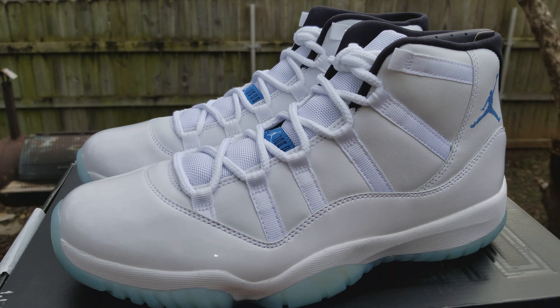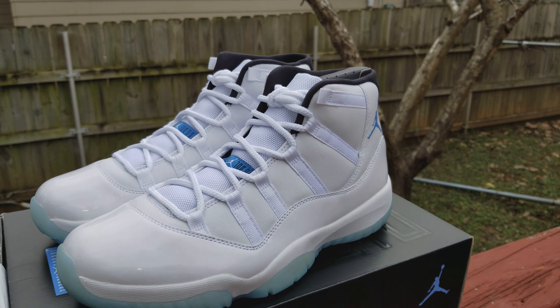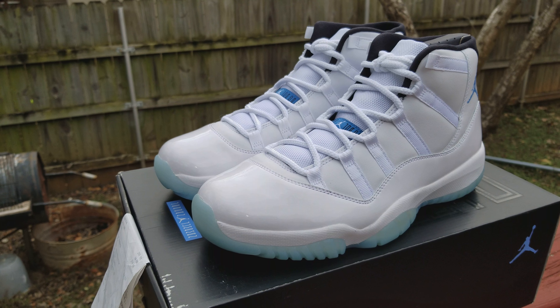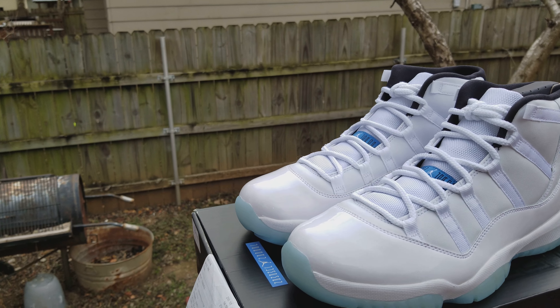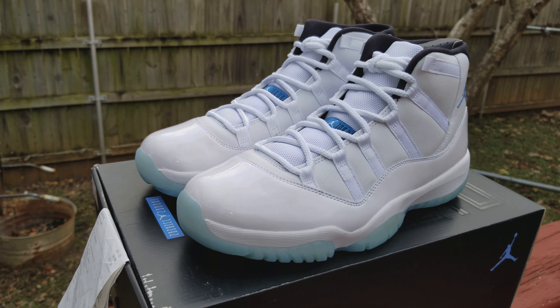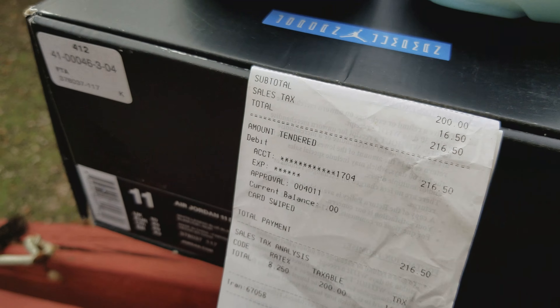I don't know if the camera's picking it up — I had to come back outside because I like the outside when you get that natural look. This shoe here is flawless, and you can't beat that for a shoe that came out December the 20th, 2014. You can't beat that for a three-year-old shoe, and everything's matching up.